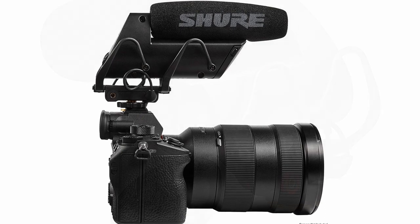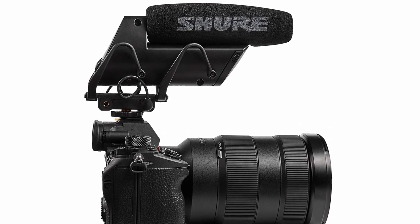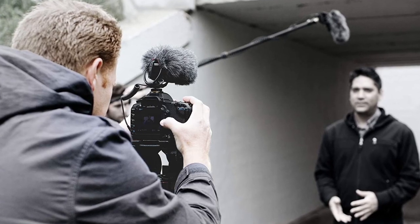You get up to 60 decibels of adjustable user gain to fine tune your sound. It comes with two AA batteries that give you around 10 hours of use in record mode. If you're looking for a fully equipped microphone, the Shure VP83F is an excellent buy.